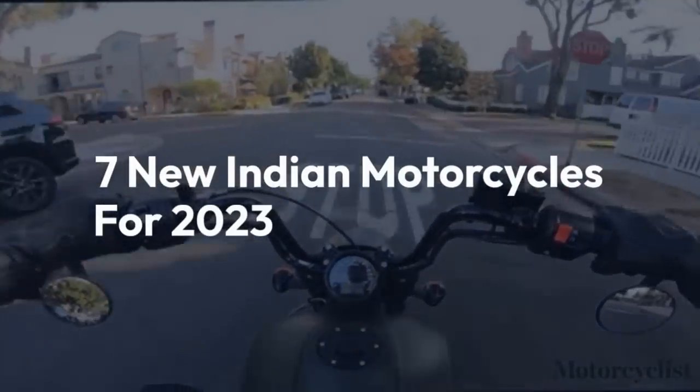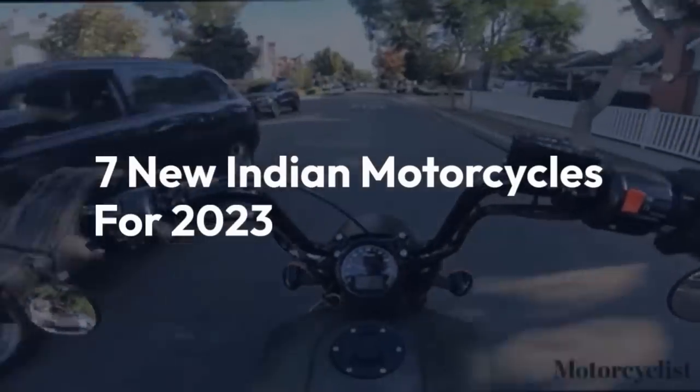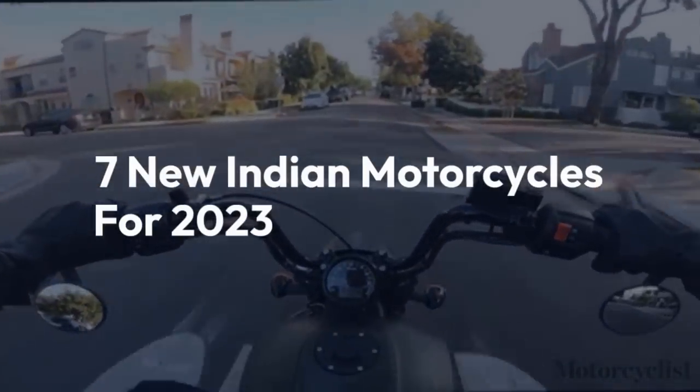Welcome back to the channel. Today we'll be taking a look at 7 new Indian motorcycles for 2023.